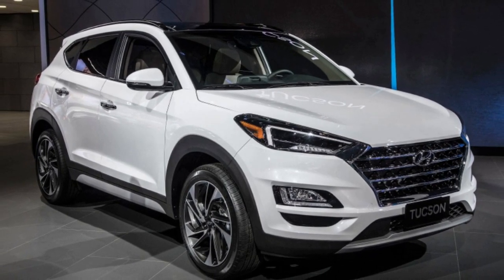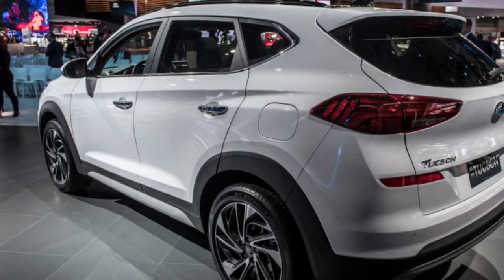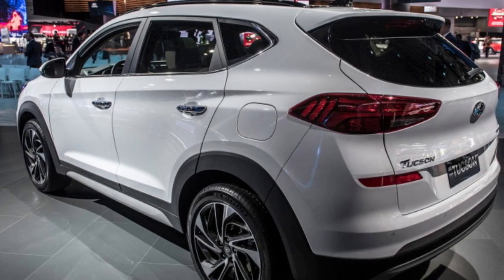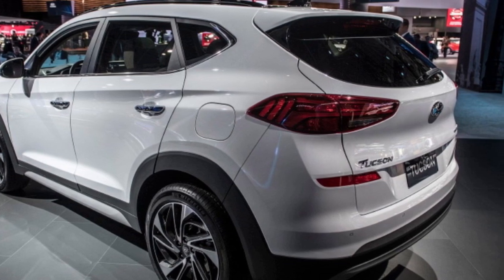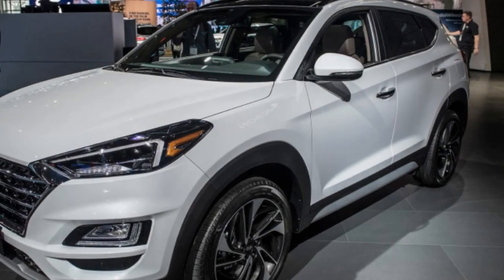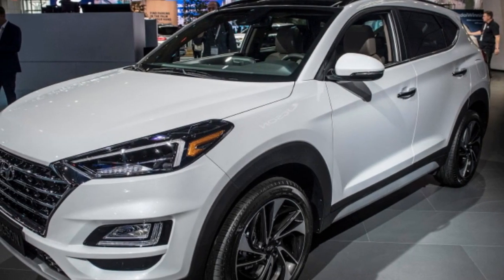The Hyundai Tucson gets critical updates for the 2019 model year, with refreshed styling all around to align its look with the new Kona and Santa Fe crossovers, modified engine choices, and more of the safety and convenience technology that buyers have come to expect from the small crossover segment.